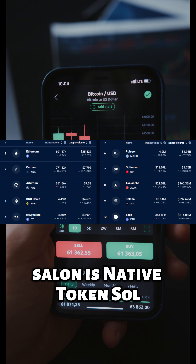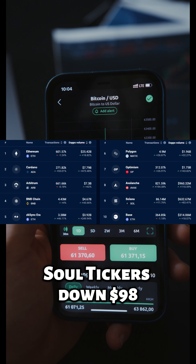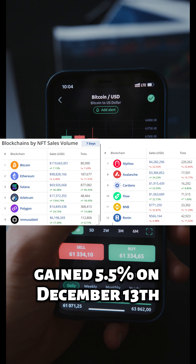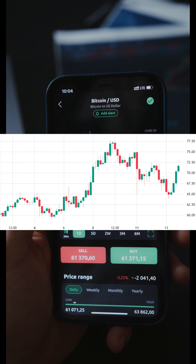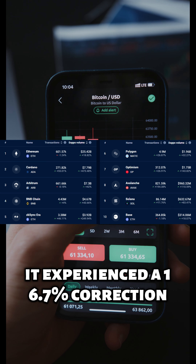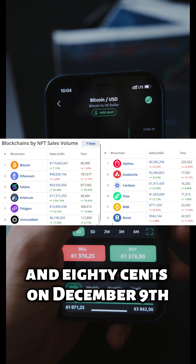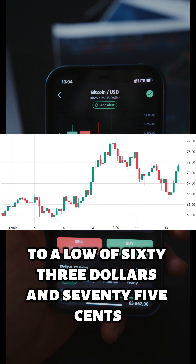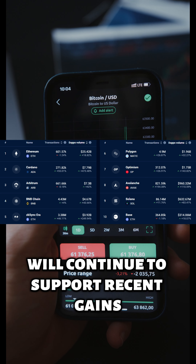Solana's native token, SOL, gained 5.5% on December 13, reclaiming the $72 support level. Over the past four days, it experienced a 16.7% correction, dropping from a high of $77.80 on December 9 to a low of $63.75. The question is whether the factors driving this recovery will continue to support recent gains.